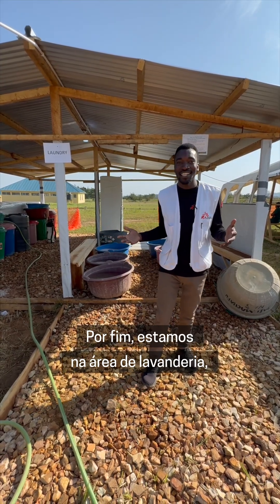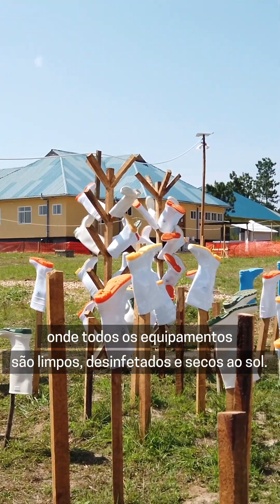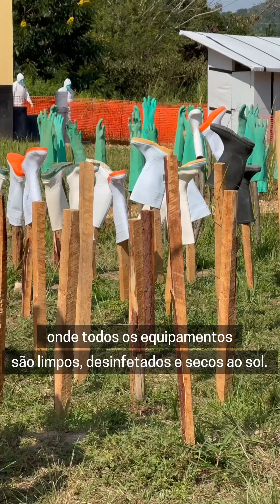Finally, we are in the laundry area where the old equipment are cleaned, disinfected, and dried in the sun.